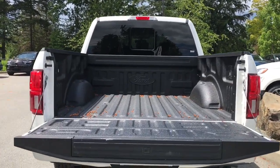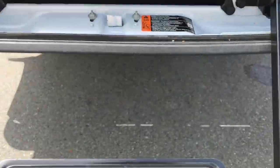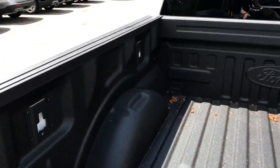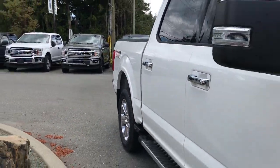Inside, you've got the tough bed spray-in bed liner. You also have a box step to make it easier to get in. On the left and right-hand side, you'll see you've got LED lights. You also have tie-downs in all four corners. Chrome bumpers and exhaust. You have a box side step on the left-hand side as well.